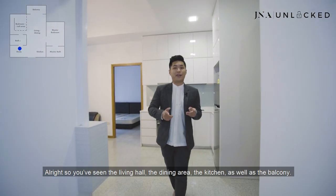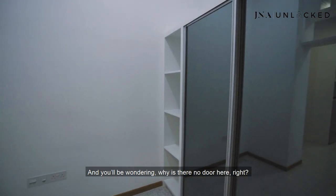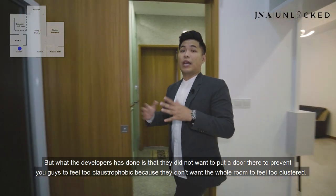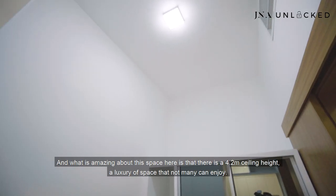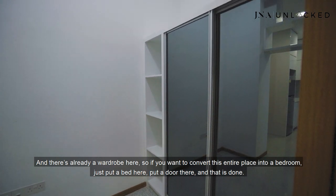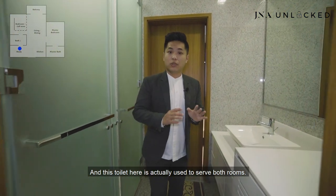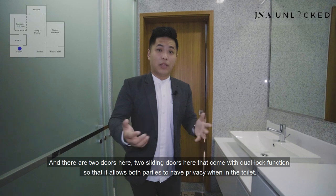So you've seen the living hall, dining area, kitchen, and balcony. Let me share how the study area of this property looks. Where you're standing right now is the study area — you'll wonder why there's no door here, but this is the spot for you to put a sliding door or any door of your choice. The developers chose not to pre-install a door so the space doesn't feel too claustrophobic or clustered. What's amazing is the 4.2-metre ceiling height — a luxury not many can enjoy. There's also a wardrobe, so if you want to convert this into a bedroom, just put a bed and a door, and it's done. It comes with an ensuite toilet as well, with two sliding doors with dual-lock function for privacy for both rooms.